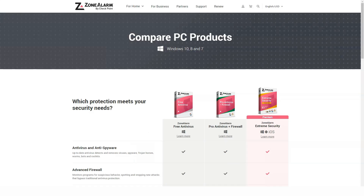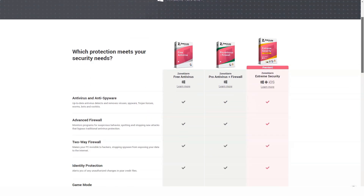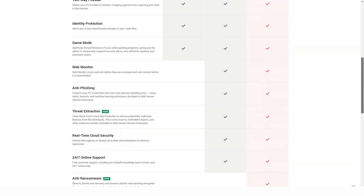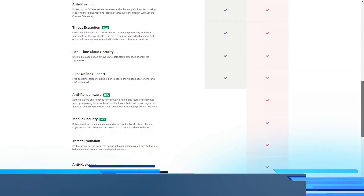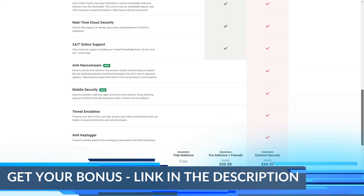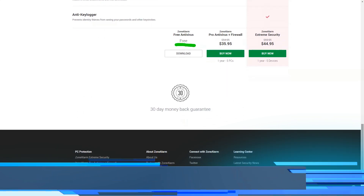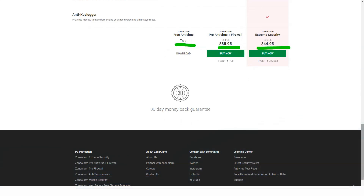Overall, I think ZoneAlarm has done an excellent job of creating its products with a powerful set of features in a way that is accessible to the average user. If you're looking for a product that has everything you could possibly need to keep intruders out of your Windows computer, then any of the ZoneAlarm products I've tested are an option I can definitely recommend. The products that include a hefty list of features are surprisingly easy to install and use, and the support team is knowledgeable and always willing to help.